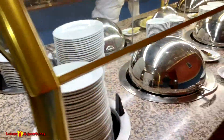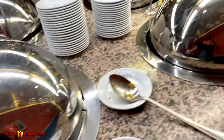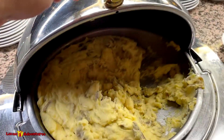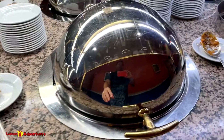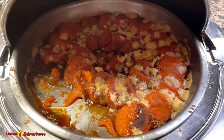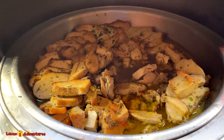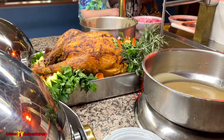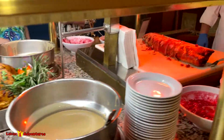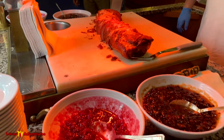Now here are the main Thanksgiving dishes: roasted vegetables, mashed potatoes, stuffing — yummy — sweet potatoes. Then it looks like roast turkey breast, and what is this? Pork loin! Pork loin looks good.